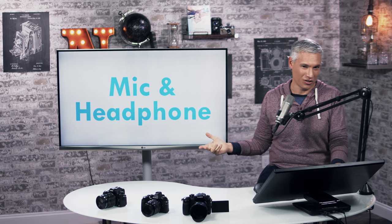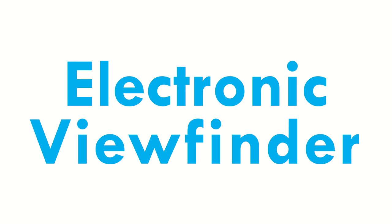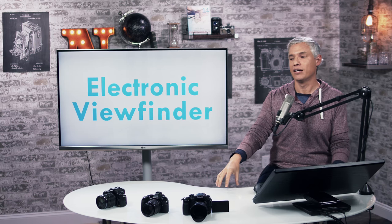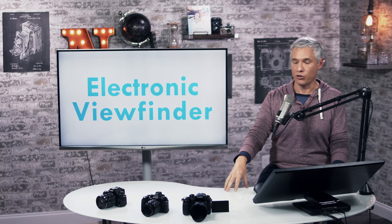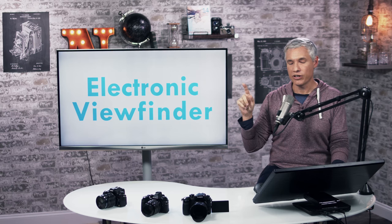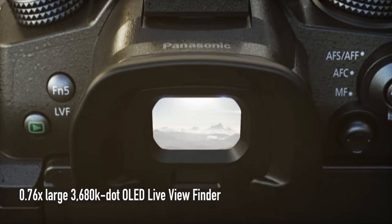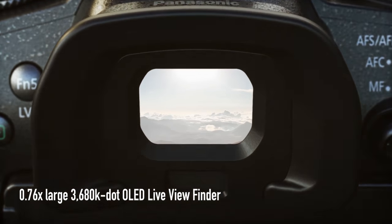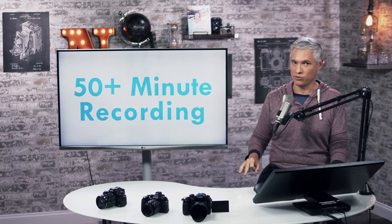I also want to talk about the importance of the electronic viewfinder, in case you're comparing this to something like the Nikon D500, which records 4K but is a DSLR. The D500 and other DSLRs don't have the electronic viewfinder, so you can't use the viewfinder when you're recording video. The viewfinder is so important because in bright sun you often just can't see the rear display at all — being able to put your eye up there and block out all the sun is really, really helpful. That's why mirrorless cameras are so useful for video.